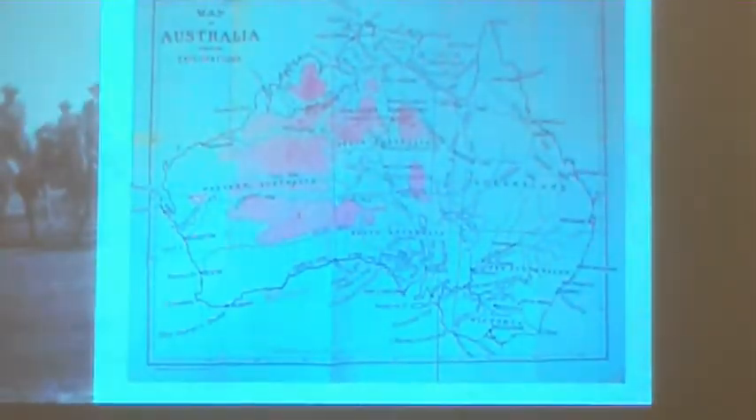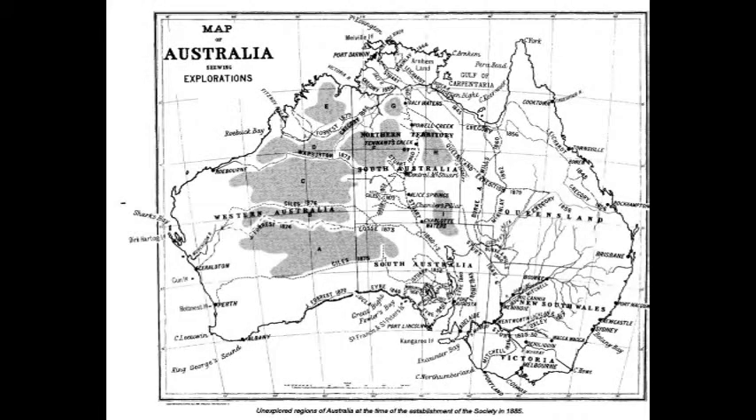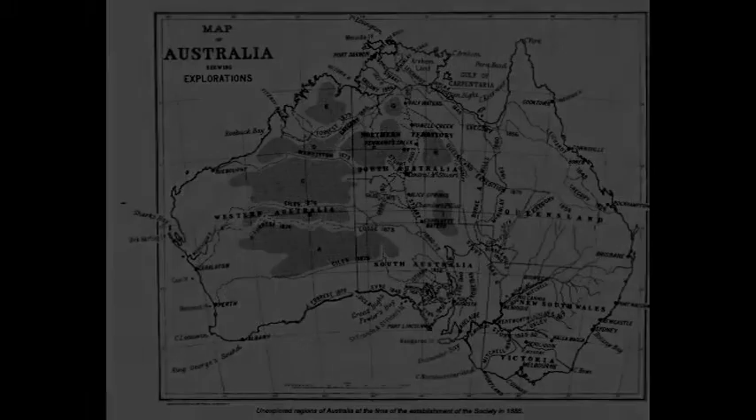This is a map prepared by the Society at the time and the pink areas show the great areas that were still unexplored. We had the Great Victoria Desert, the Gibson, the Little Sandy Desert and the Great Sandy Desert further to the north. Remember Australia is about 3,000 kilometres north to south, so the size of those areas is quite massive. Those were the areas that were unexplored and that was really the task given to this exploration — to try and fill in the gaps, to find out what was left in those pink areas on the map.